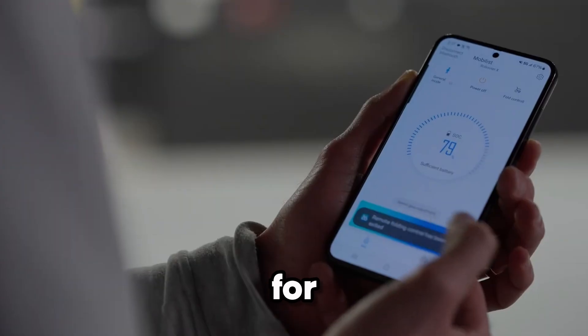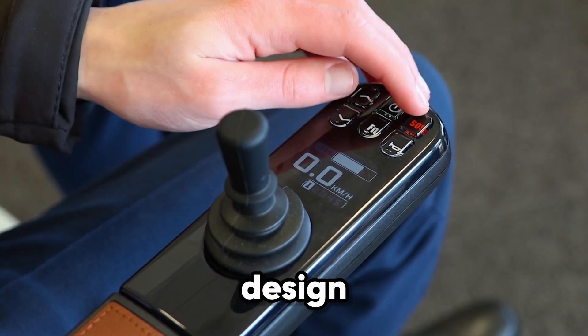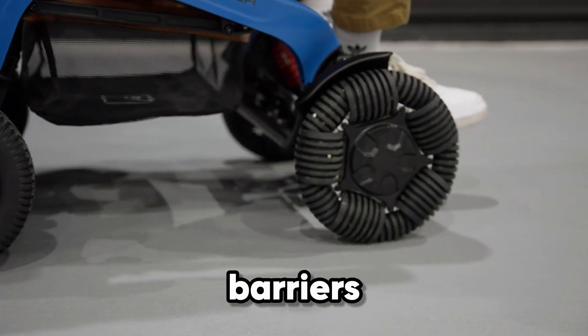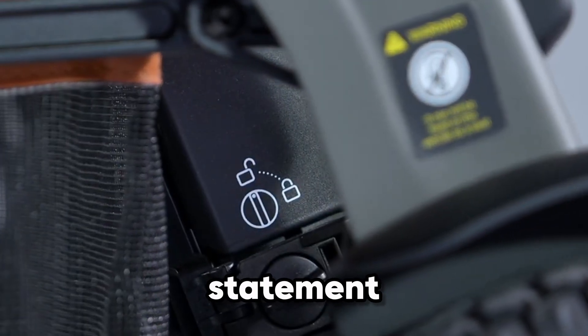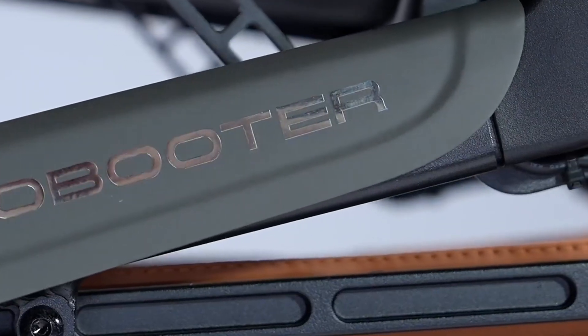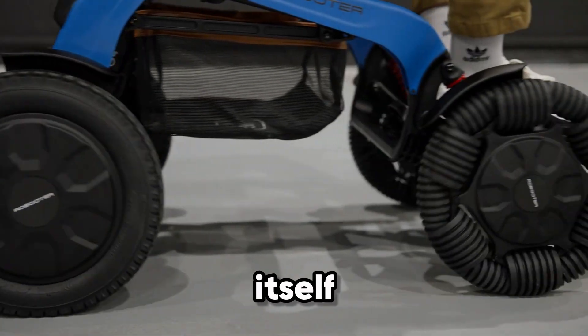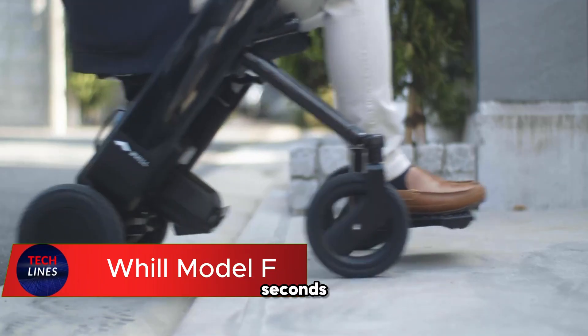This isn't just mobility — it's freedom for users who want independence, exploration, and practicality in one design. The E60 Pro breaks barriers and redefines what a power chair can do. The Roboter E60 Pro isn't just about getting from point A to B; it's about taking back the journey itself. Imagine a power chair that folds in just three seconds.